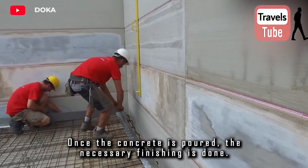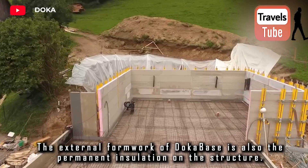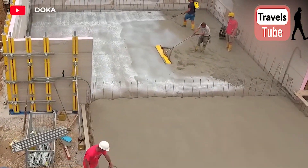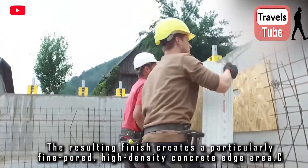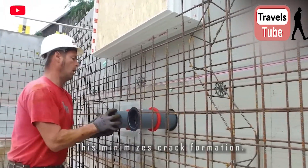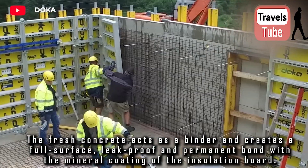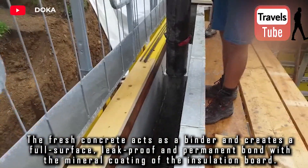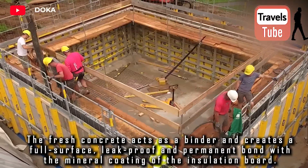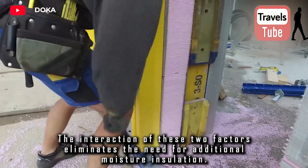Once the concrete is poured, the necessary finishing is done. The external formwork of DokaBase also serves as the permanent insulation on the structure. The resulting finish creates a particularly fine-poured, high-density concrete edge area, which minimizes crack formation. The fresh concrete acts as a binder and creates a full-surface, leak-proof, and permanent bond with the mineral coating of the insulation board. The interaction of these two factors eliminates the need for additional moisture insulation.